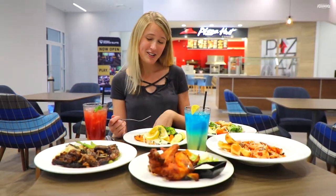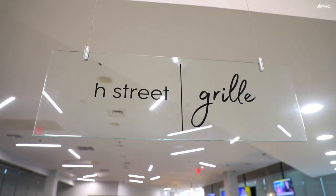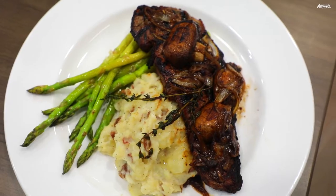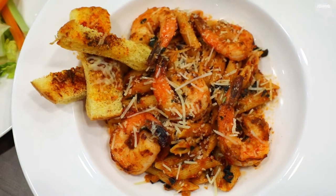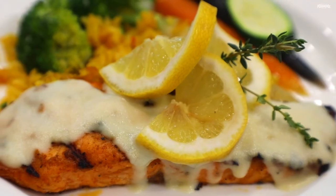Feeling hungry? You can choose from delicious Pizza Hut or sit down and relax at H Street Bar and Grill. This full-service restaurant serves breakfast, lunch, and dinner, so you'll always have an incredible meal available. You should definitely give their signature dish of seared salmon a try. Man, this is so good.